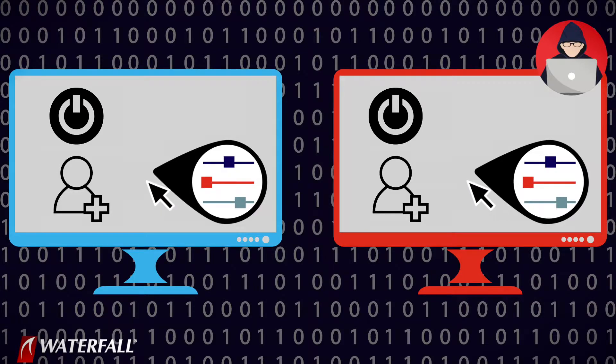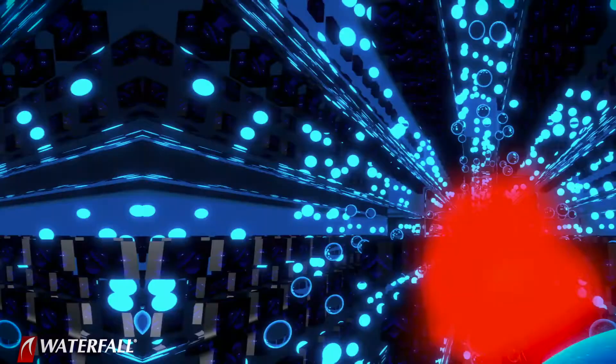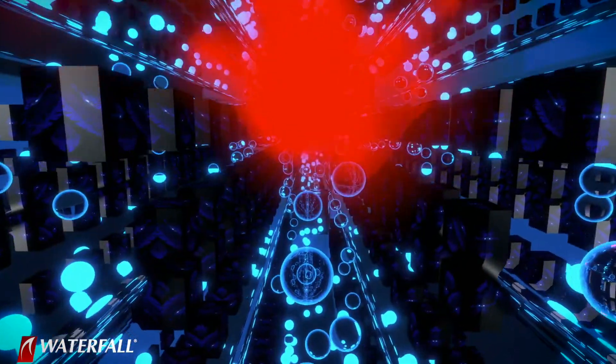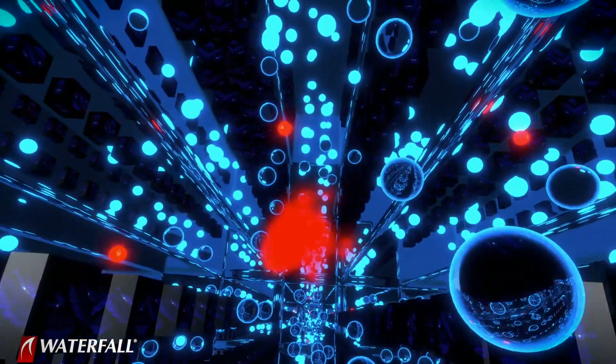The attackers use the computer to look around the victim's network. They find other computers, they find other users, they steal passwords, or more often they steal password hashes or access tickets and they spread out. They take over more computers, they take over the most important computers they can find, and then they trigger the encryption process.